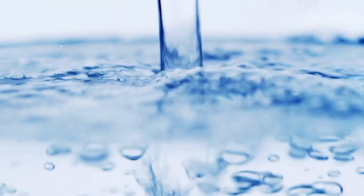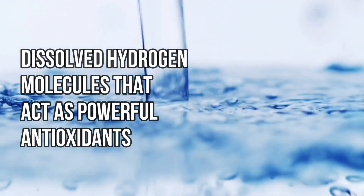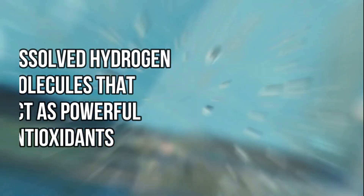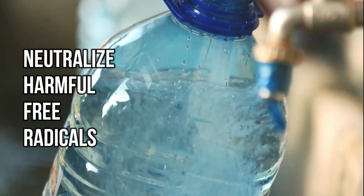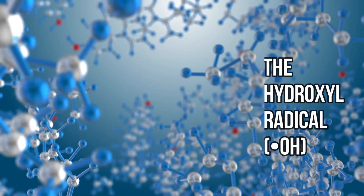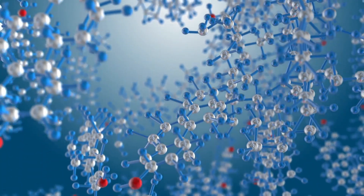The primary benefit of hydrogen water comes from the dissolved hydrogen molecules that act as powerful antioxidants. They are claimed to selectively neutralize harmful free radicals, particularly the hydroxyl radical (·OH), without neutralizing beneficial radicals necessary for cellular signaling.